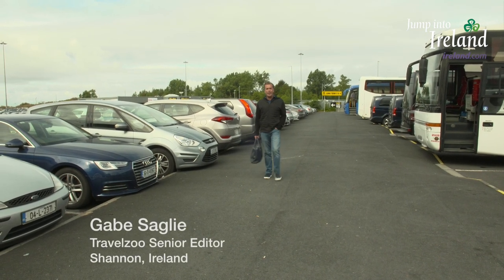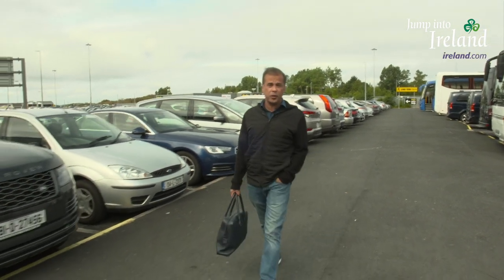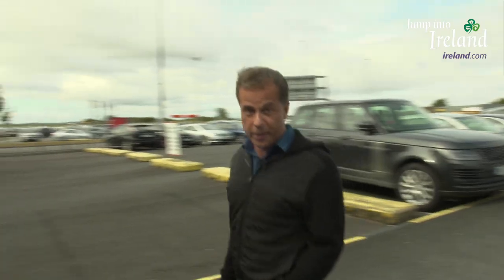Another awesome trip to Ireland coming to an end, and I've got a long day of travel back home to the States ahead of me. On most international flights, the idea of dealing with customs on the other end of the flight would be a real drag. But because I'm flying out of one of Ireland's two major airports, things are going to be a little bit different for me today.